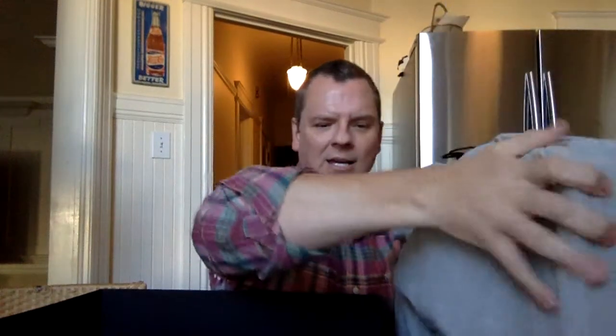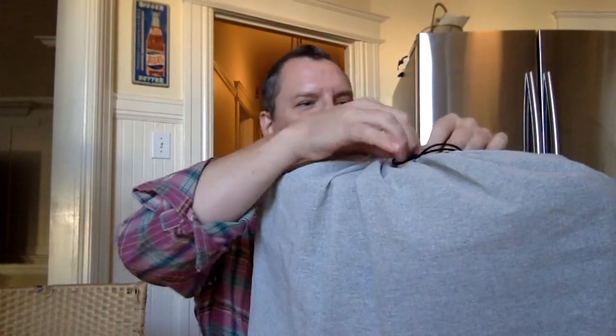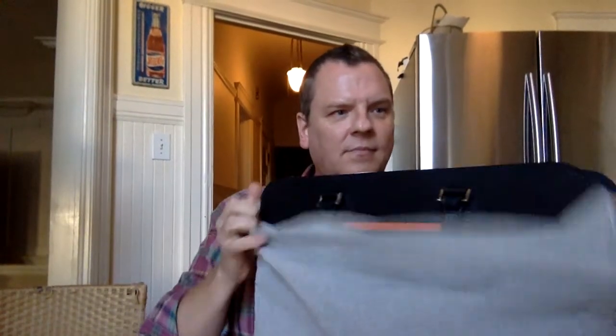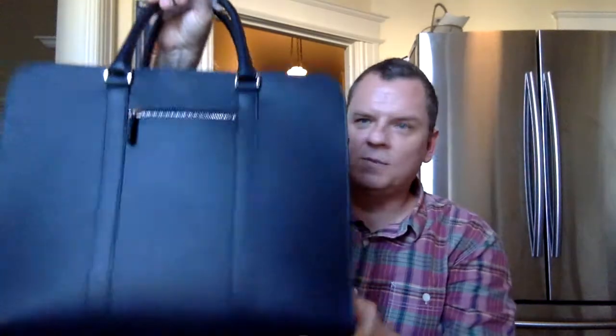Here it is — oh my god, I'm so excited! It comes in just a cloth bag, which would be great for dirty laundry when I travel, so I'll definitely hang on to this. But let's get to the good stuff. I can already smell the leather — oh my gosh, this is beautiful! It's soft and smooth.